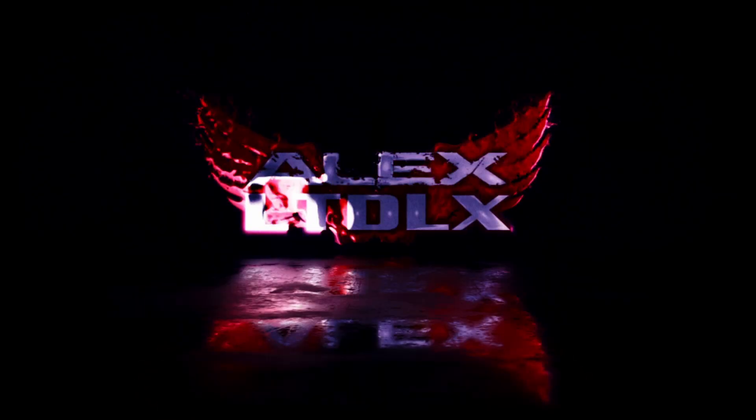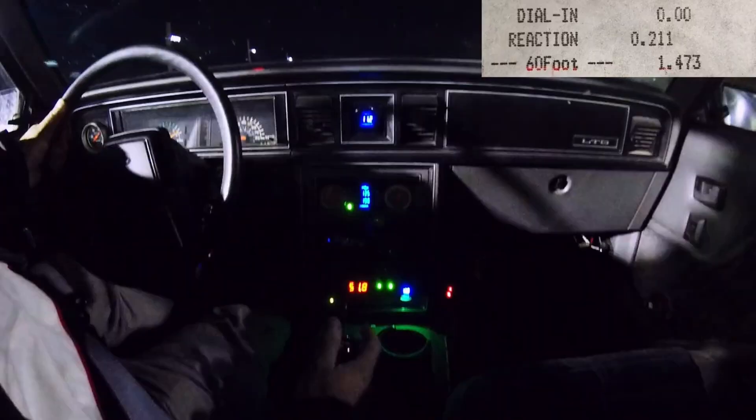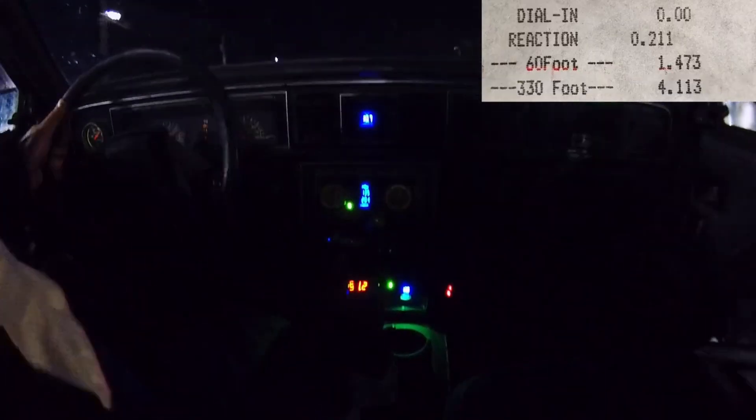How much boost does an electric supercharger make? Stop asking that question. It's the wrong question, but I'm going to answer it anyway. Since I'm dumb enough to spend thousands of my own dollars developing an electric supercharger that actually makes some power and actually works, I guess that puts me at some level of qualification to answer it. And that does make me die a little bit inside every time, because it really is the wrong question to ask.